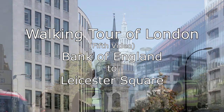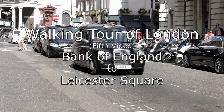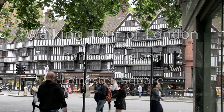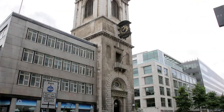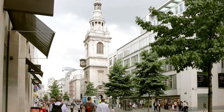The fifth video in this series leads from the Bank of England along Poultry, twisting and turning on its way to Leicester Square. There's a link to a map of the route below. Passed by Mansion House along Poultry into Cheapside towards St. Mary-le-Bow Church — it's said that those born within earshot of the sound of its bells can claim to be true Cockneys.